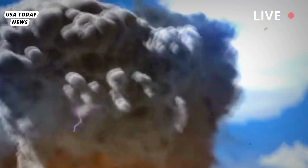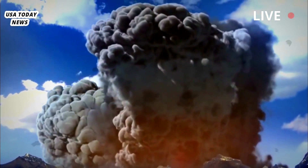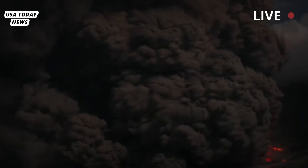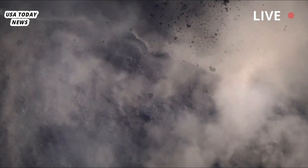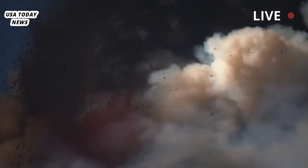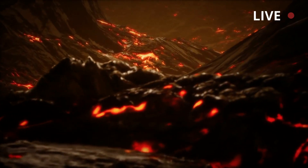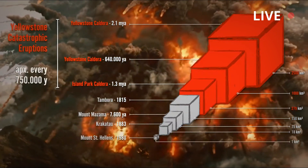NASA believes drilling up to 6 miles (10 kilometers) into the supervolcano beneath Yellowstone to pump in pressurized water could cool it, although the mission would cost $3.46 billion. NASA considers it the most feasible solution. Harnessing the heat as a resource also offers potential to fund the plan, as it could power geothermal plants generating electricity at competitive prices. However, cooling Yellowstone by drilling would be very slow — occurring at a rate of one meter per year — meaning it would take tens of thousands of years to cool it completely, with no guarantee the effect would last.